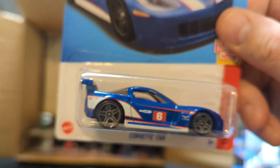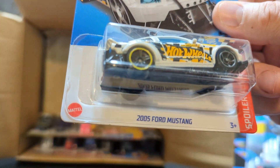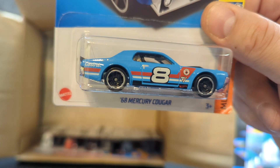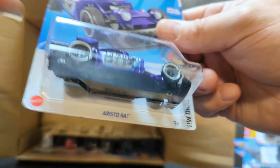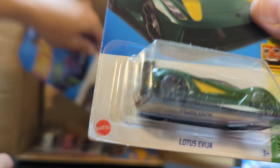Now we got Corvette number two. This one I believe we got last time, although I'm not sure — the 2005 Ford Mustang. The 68 Mercury Cougar, that's a nice one. Five Alarm number two. Aristo Rat — I think that's a new one for us — and the Lotus of Egypt.